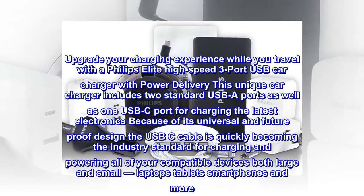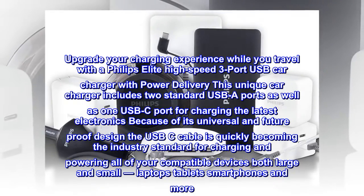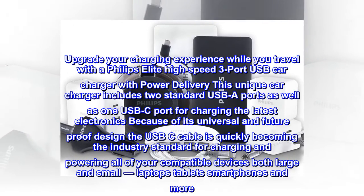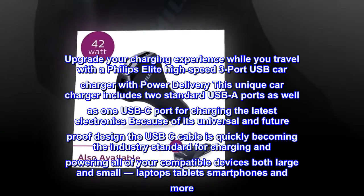This unique car charger includes two standard USB ports as well as one USB-C port for charging the latest electronics, because of its universal and future-proof design. The USB-C cable is quickly becoming the industry standard for charging and powering all of your compatible devices both large and small — laptops, tablets, smartphones and more.